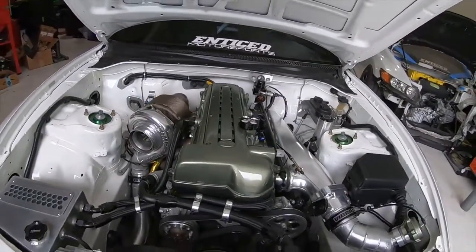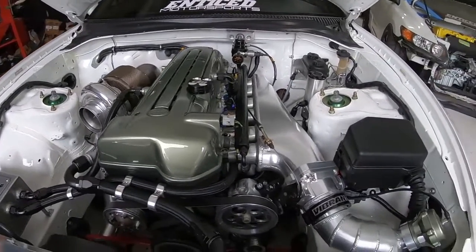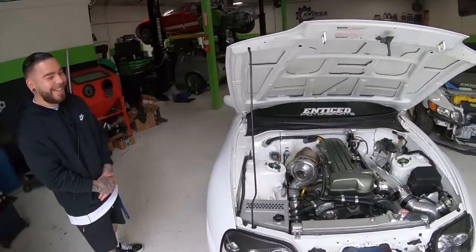Did you guys upgrade the differential or axles? Stock differential, stock axles — everything stock. We'll see when those go too — it's like Russian roulette with this car. And how long have you had this setup? It finished up at the end of November, so it's still pretty new to me.